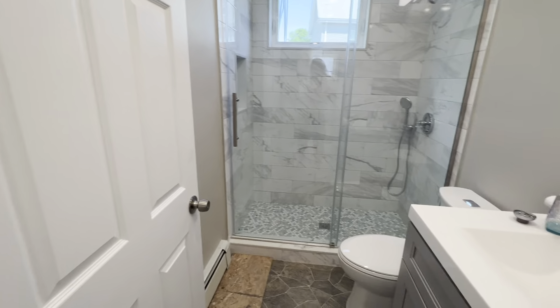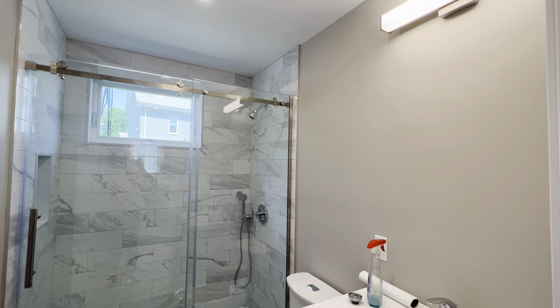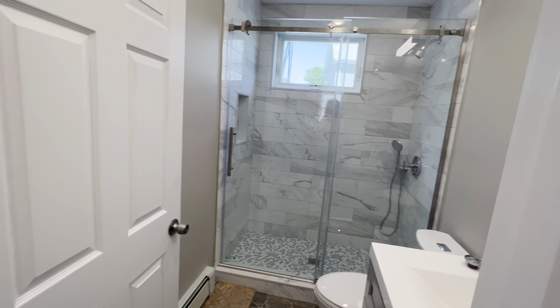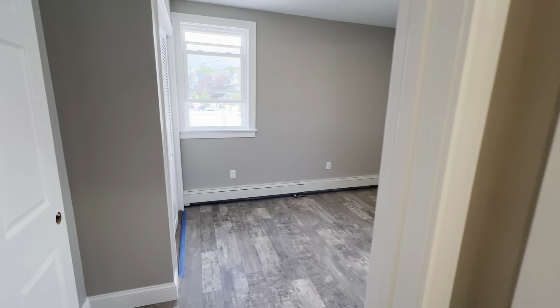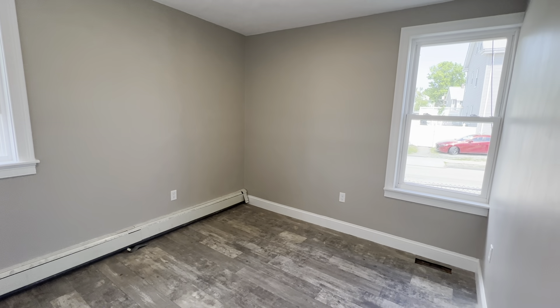Here's the first full bathroom. He's just finishing up the work, so this will of course be done. Beautiful tile. It's the first bedroom — nice big closet.